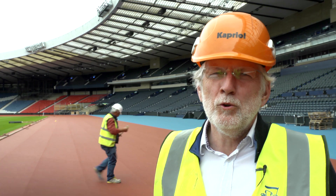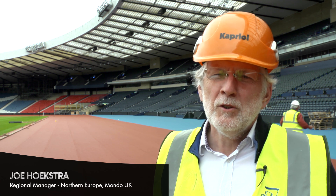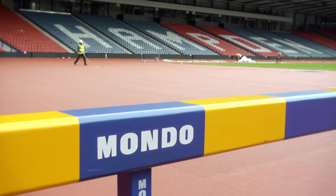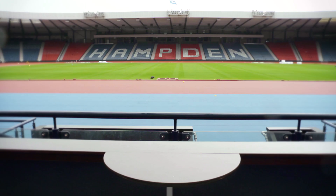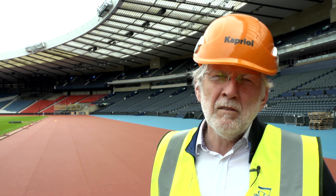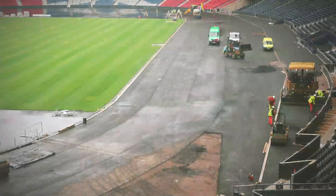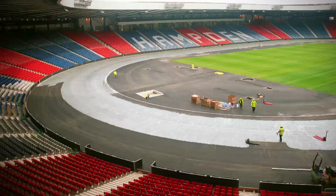I'm Joe Hoekstra, Mondo project manager for this job and various major projects for Mondo including the London Olympics. Since Atlanta, which was my first Olympics, we have provided all the tracks — competition as well as training tracks — and then several main events such as World Championships and other Commonwealth Games. We have just finished installing the synthetic surface.